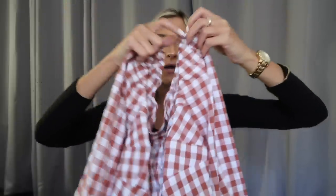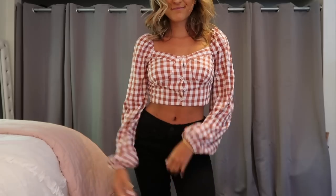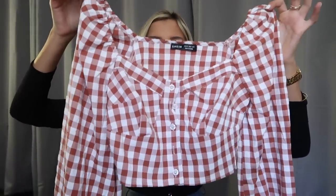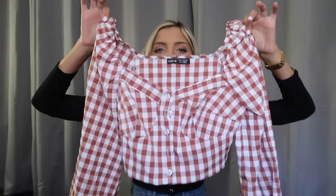This last top just screams pumpkin patch vibes to me. I am a sucker for gingham, and this burnt orange slash barn reddish color makes it perfect for the fall — whether you're going apple picking or to a pumpkin patch. It's got bishop sleeves with a little elastic along the bottom and some bustier style cups with a few buttons. It is cropped, but with a pair of high-waisted jeans you are good to go. The jeans I'm wearing in this try-on are black mid-rise skinny jeans from Express — I'll leave them linked below.